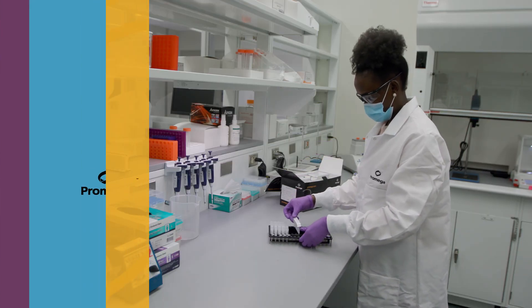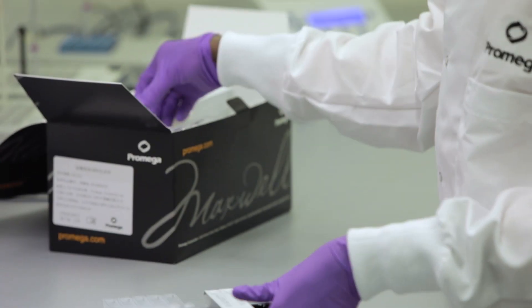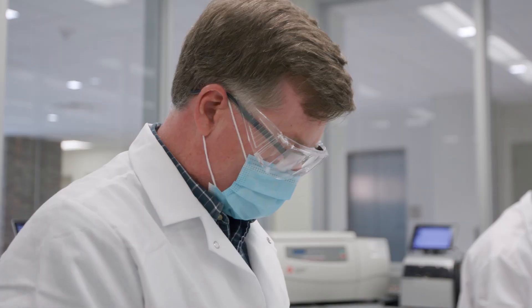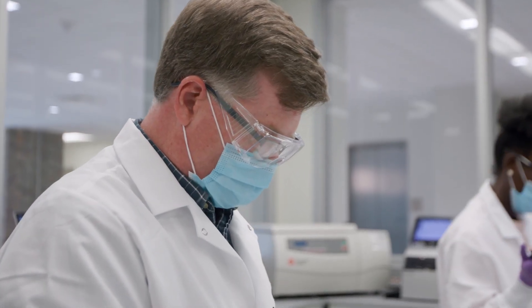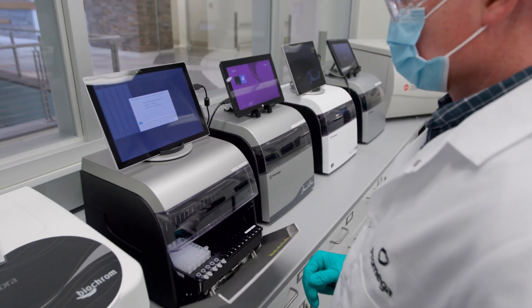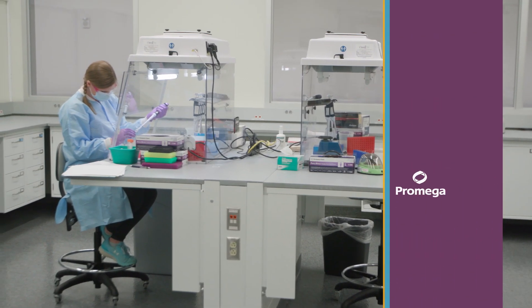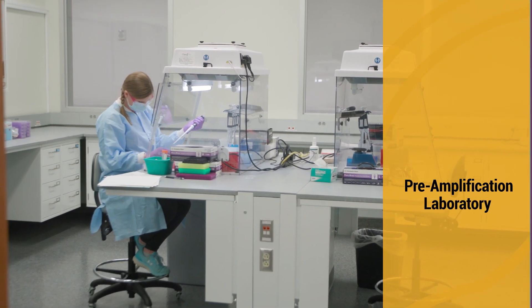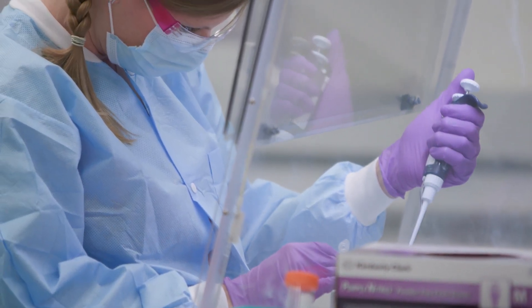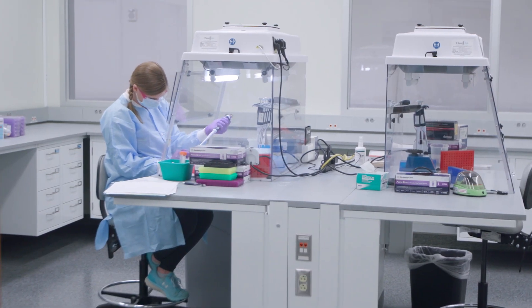The Purification Lab is the starting point for the majority of QC release tests utilizing Maxwell instrumentation. The sample source for purifying DNA or RNA can range from plant material to human blood or tissue. Samples to be processed are added to the sample well of the cartridge, and cartridges are placed in the Maxwell instrument and the protocol is selected. The preamp lab is where purified nucleic acid is mixed with specialized reagents designed to amplify RNA using reverse transcription polymerase chain reaction, or amplify DNA using the polymerase chain reaction.